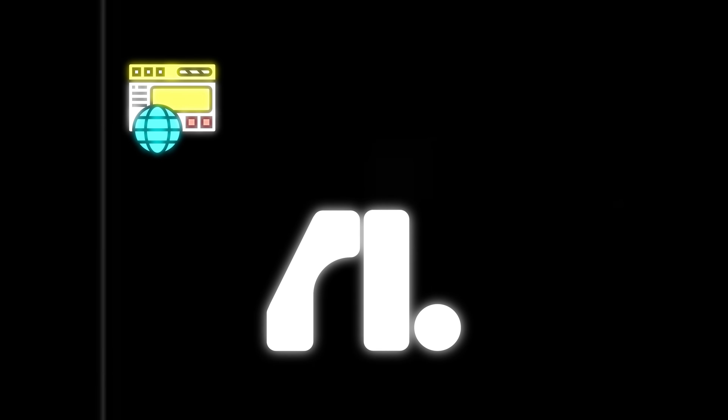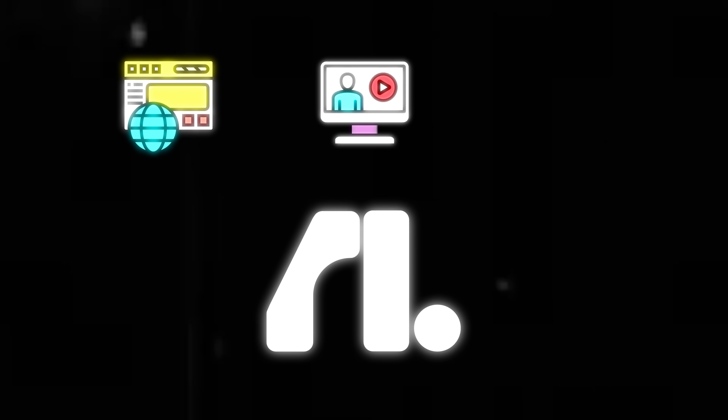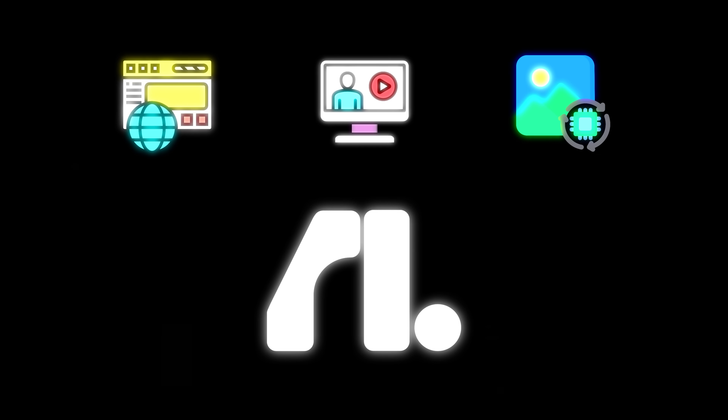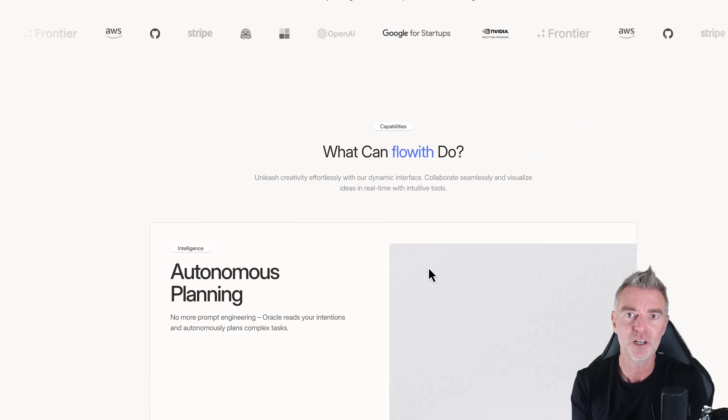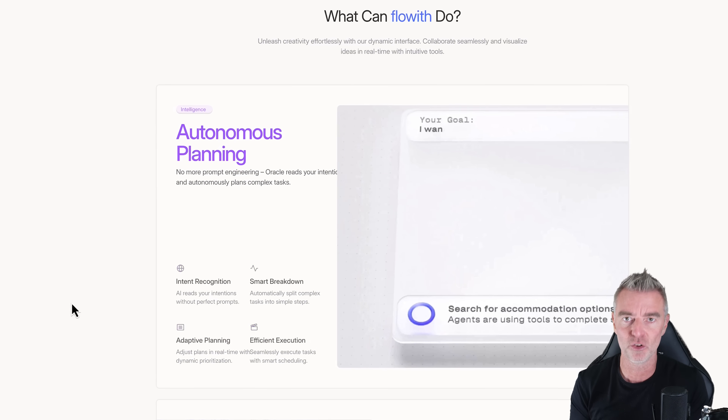This AI agent is capable of creating web pages, presentations, videos, and images — it's truly multimodal. It can create books, even an entire book, because it has such a huge context window.